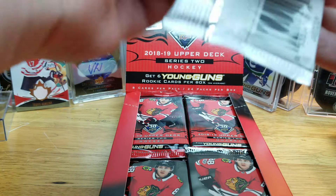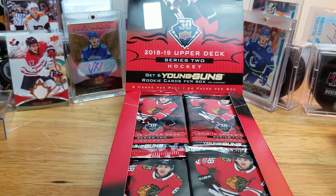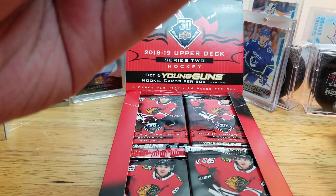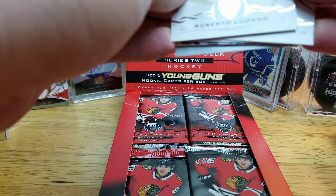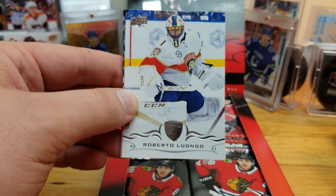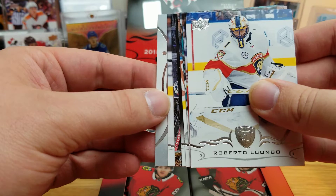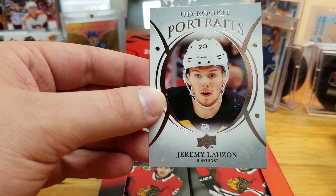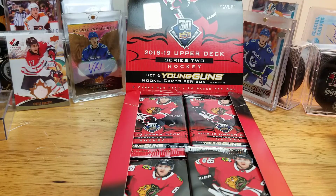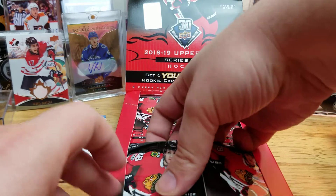Now let's see what this box will net us. All my Series 1 and 2 videos in the past have gone pretty long, so I think I'm just going to reveal the inserts — I know that's what everyone is watching to see. First pack, we have Jeremy Lauzon — a UD Rookie Portraits. I'll just do a quick run through the base to make sure I didn't miss anything.